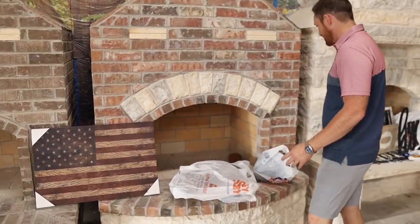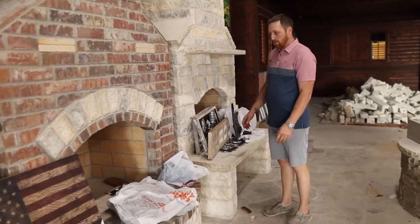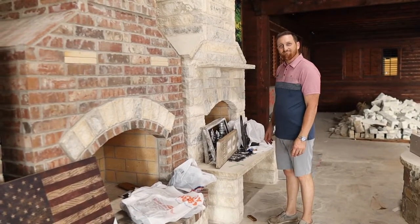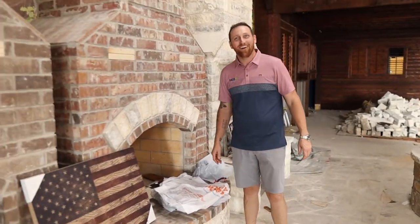How much do you think all these decorations are right here? Oh, if it's from Hobby Lobby, it's at least 200. At least. It was a thousand. No! A thousand dollars.